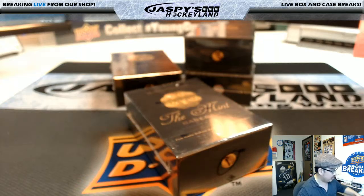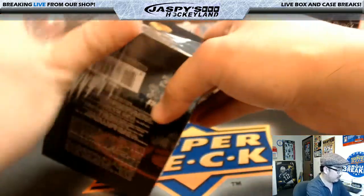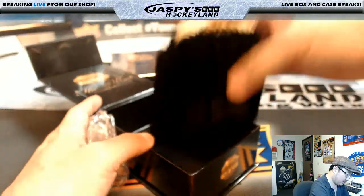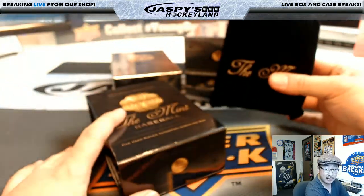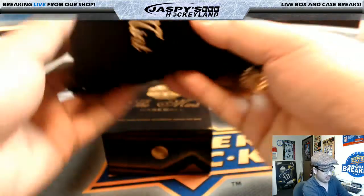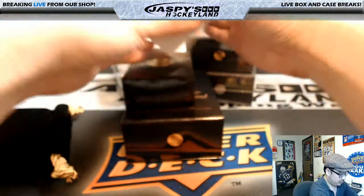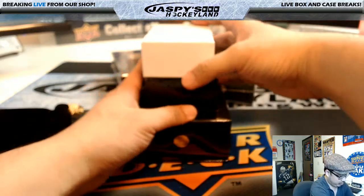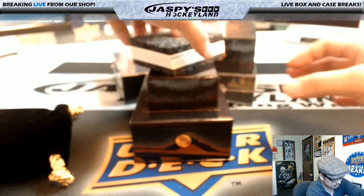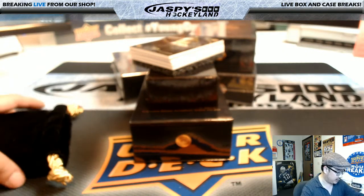Good luck everybody, here on the 8th, sharing the hockey channel today. We'll even randomize this velvet pouch as sort of a consolation prize — or an added bonus if you hit. We will post another one of these after this break is over. Looks like there's a redemption in here already — so Jeff Hensley is already the beneficiary in this break.